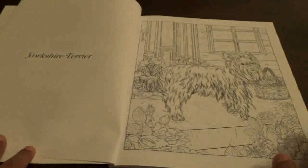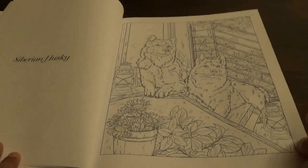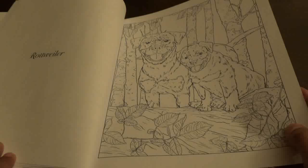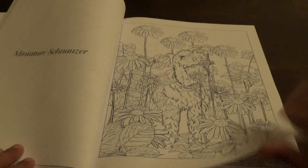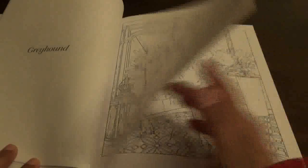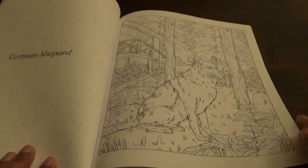Then they tell you what kind of breed it is and what you get in there. I grew up with German Shepherds, so I am partial to this breed.